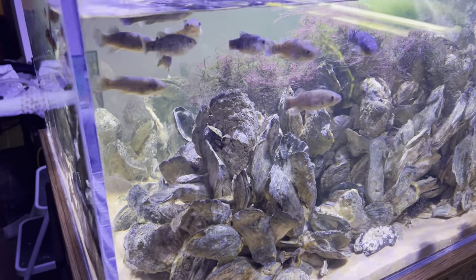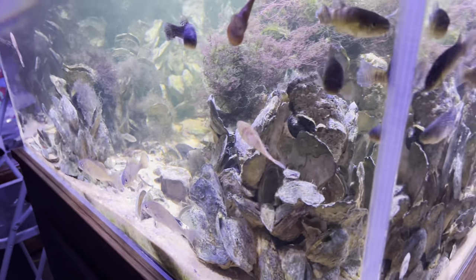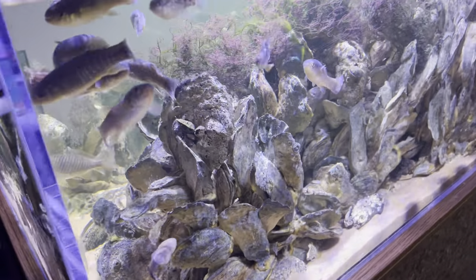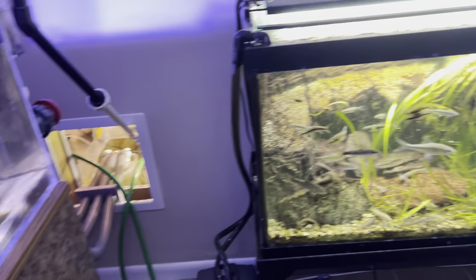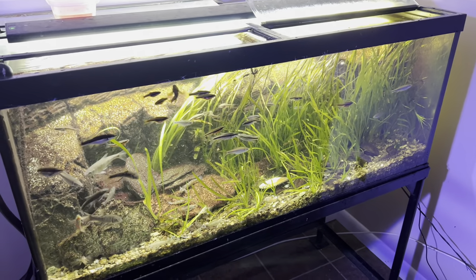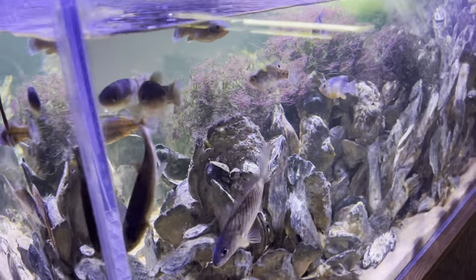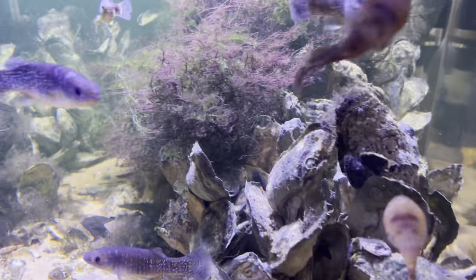Hey everyone, I'm just going to give an update tonight on the oyster reef tank. I haven't done one in a while. Everything's going pretty good. I'll do an update on the river tank tomorrow night. That's the 75 gallon Potomac River Biotope Aquarium, and this is the Chesapeake Bay Oyster Reef Biotope Aquarium.